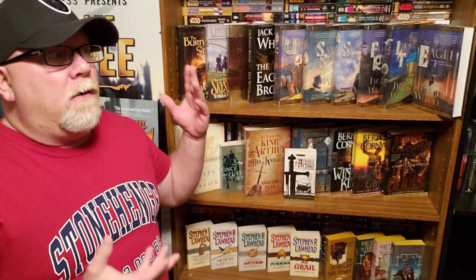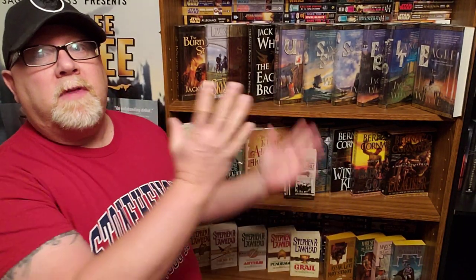Welcome back to the channel, everybody. I am Brian Lee Durfee, author of The Forgetting Moon and The Blackest Heart, both books published by Simon & Schuster Saga Press. Today I'm going to be talking about all the best King Arthur novels that I would recommend. It's why I wore my Stonehenge shirt — I bought this at Stonehenge in the gift shop. Most of the King Arthur myths take place in and around that part of southern England. So I thought it was fitting. This is my collection of King Arthur books right here. I'm going to leave my favorite two series for last, but I'm going to talk about all of them.